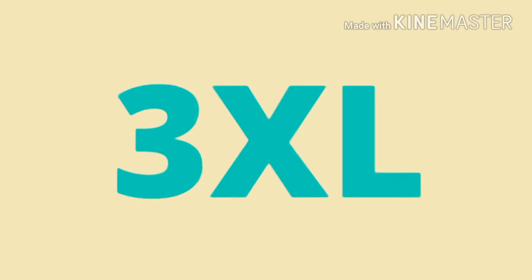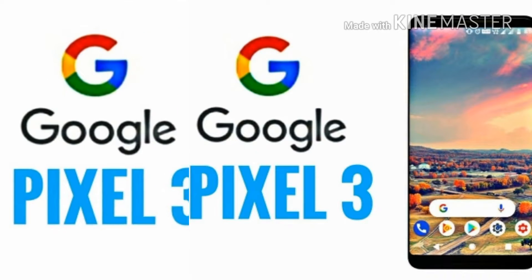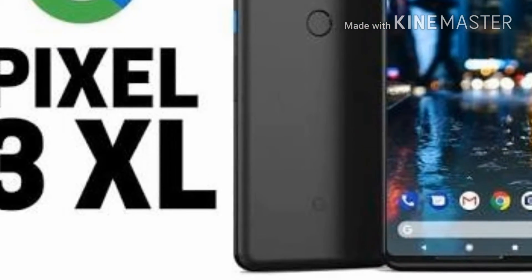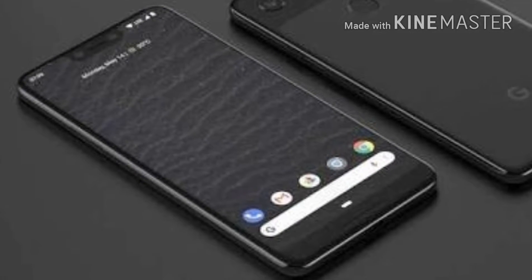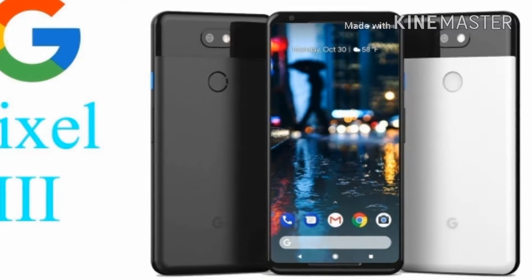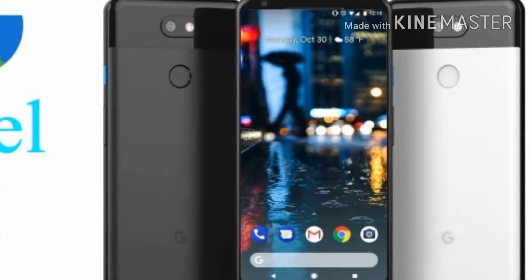Number three, we have the Google Pixel 3 and Pixel 3 XL. The biggest leak so far is that both devices are moving to an 18:9 ratio, but it looks like the Pixel 3 XL will embrace a notch design, meaning less bezels and a more complex phone. Reliable sources suggest it will launch in October.